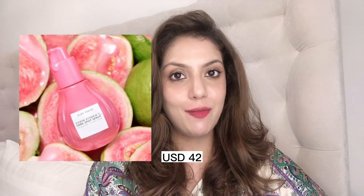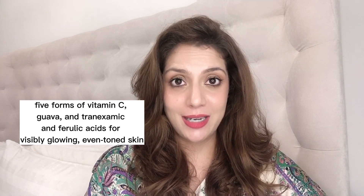The third serum is the Guava Vitamin C Serum, which I haven't personally tried yet because I've been testing other vitamin C serums. Based on the formulation and ingredients I've reviewed online, it has five types of vitamin C including ethyl ascorbic acid and tetrahexyldecyl ascorbate, plus tranexamic acid. It is a really good formulation with pure brightening ingredients that can definitely work on dark spots and hyperpigmentation.